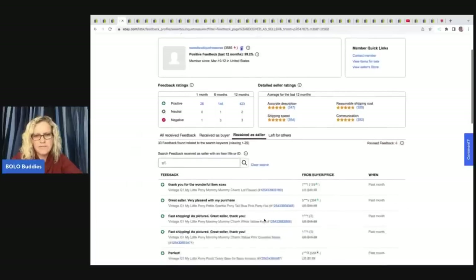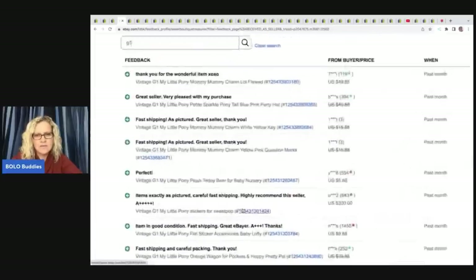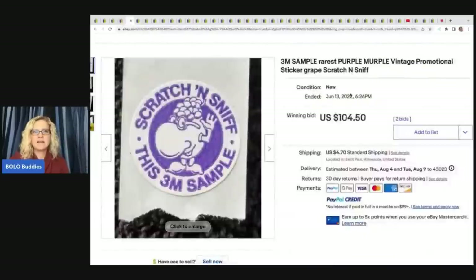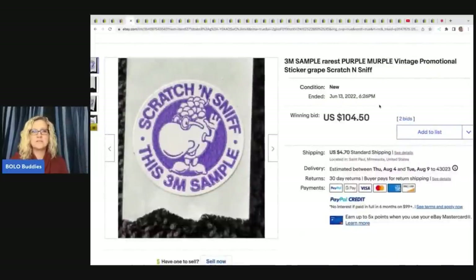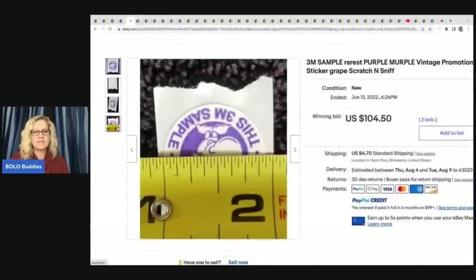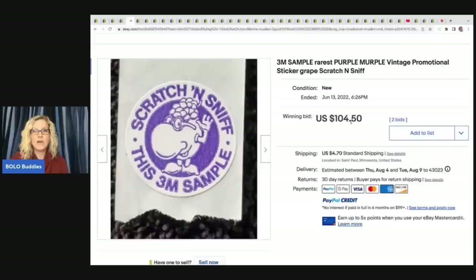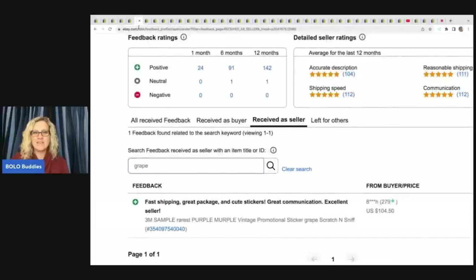You can see right here: item exactly as pictured, careful, fast shipping — and you can see $300. That's that sticker. Absolutely crazy. I do like to verify my items when I do these category videos, just so you guys know that these are legitimate sales. This is a 3M sample rarest purple vintage promotional sticker — $104.50 for one scratch and sniff sticker. And there it is — positive feedback.